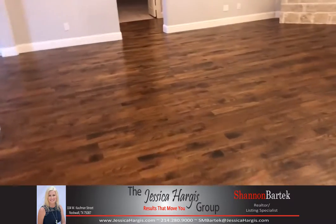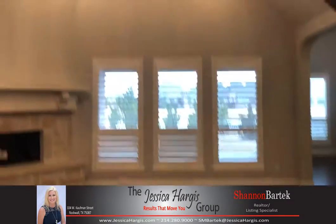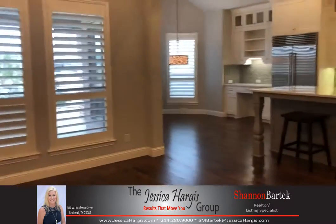This property has plantation shutters throughout. In the family room you're going to find the cedar beams. It's got lots and lots of upgrades.